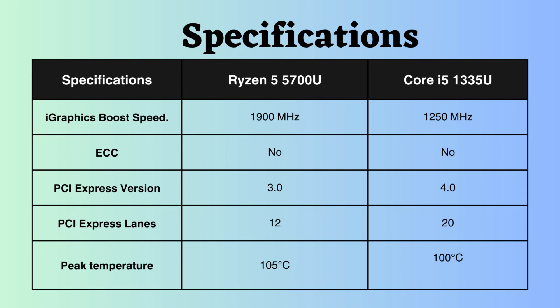Both processors support integrated graphics processors. However, the boost frequency of the Ryzen 5700U is higher, making it outperform the Intel processor in graphics-intensive work. Neither of these processors supports ECC, making them less suitable for critical systems.